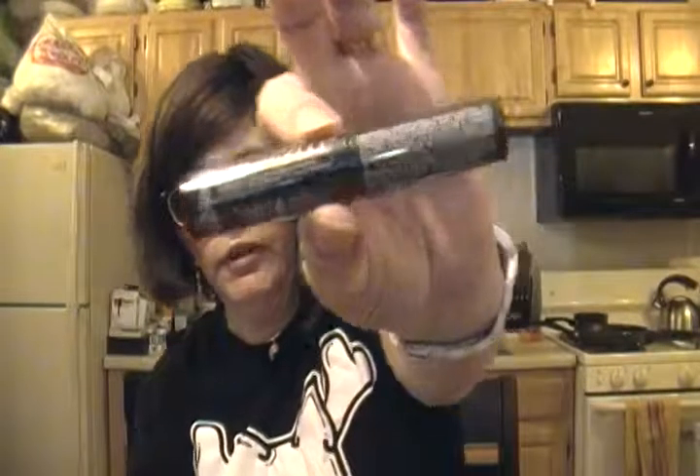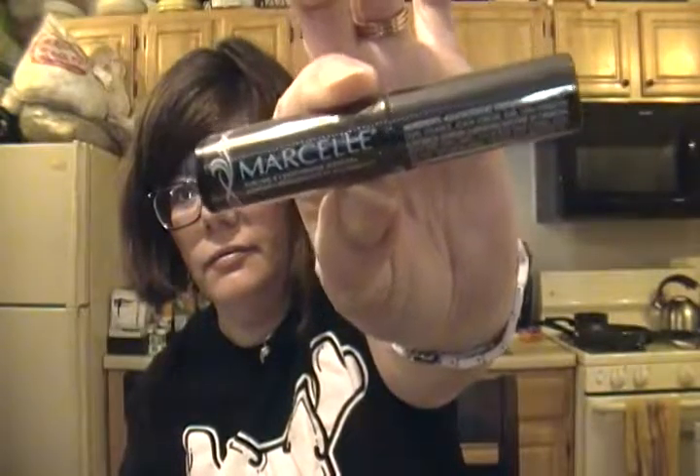Next is Marcel extension plus curl mascara. Not opening it, but this is what it is — happy to see this one in the box.